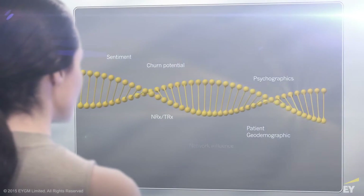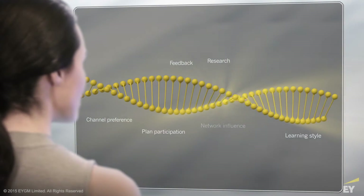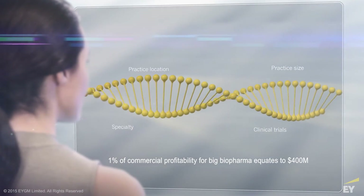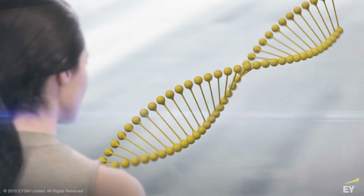Understanding the DNA of your customer is key to targeting the right customer at the right time through the right channel, which drives the next one percent of profitability.